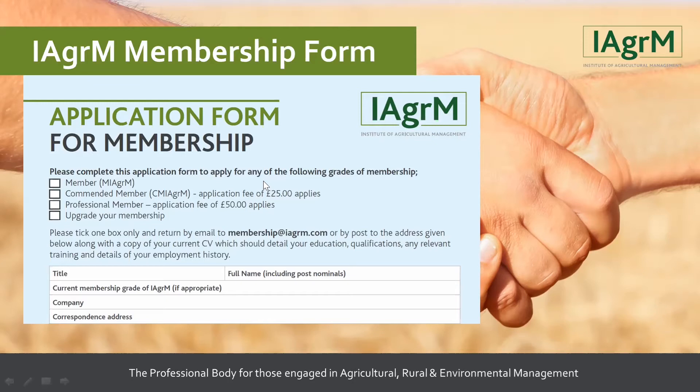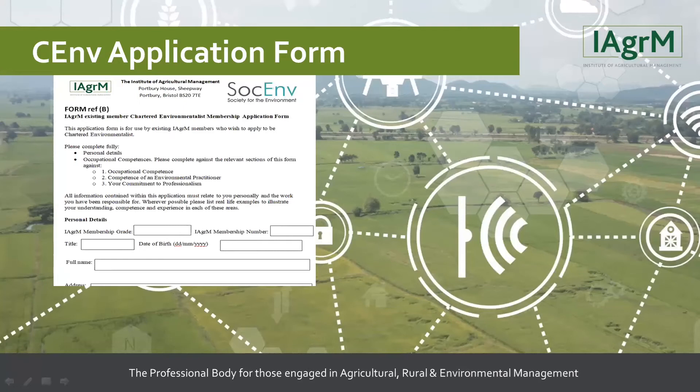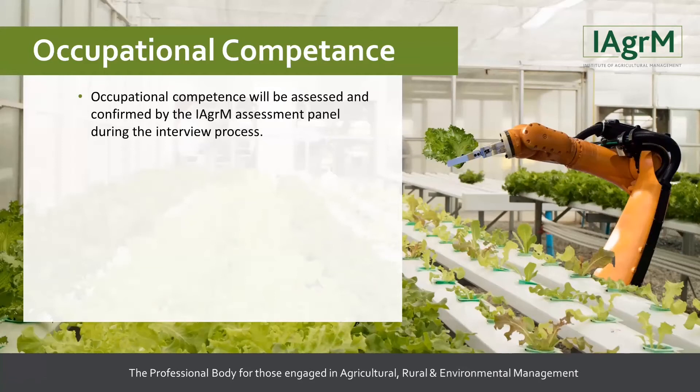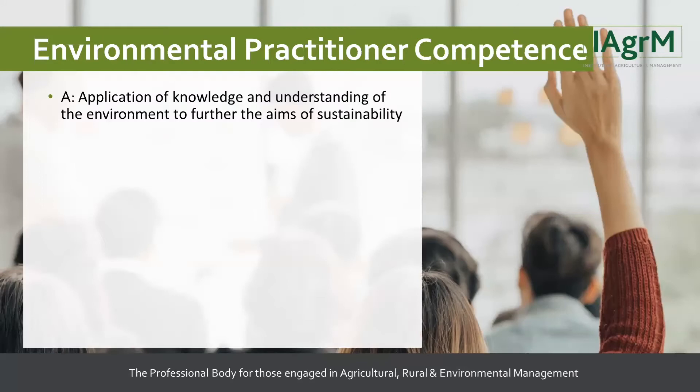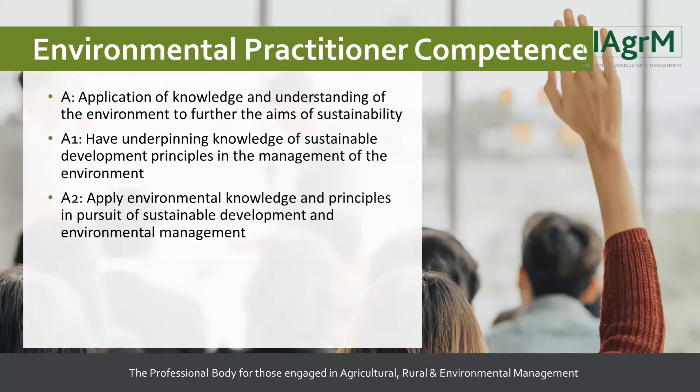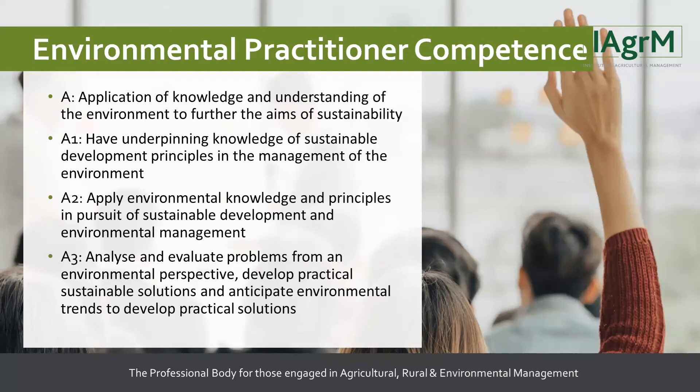The CM application form is competency-based. Each section takes you through individual areas that the Society for the Environment wishes you to demonstrate: Occupational Competence, Environmental Practitioner Competence with its various sub-sections, and Leading Sustainable Management of the Environment — all competency-based sections within this form.